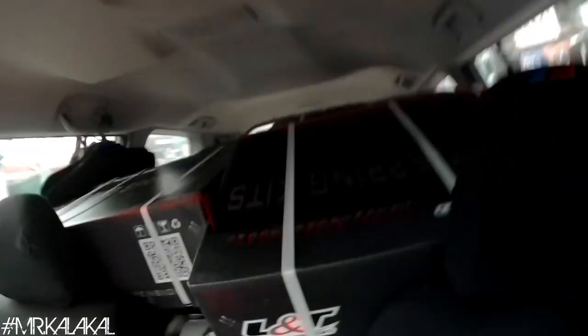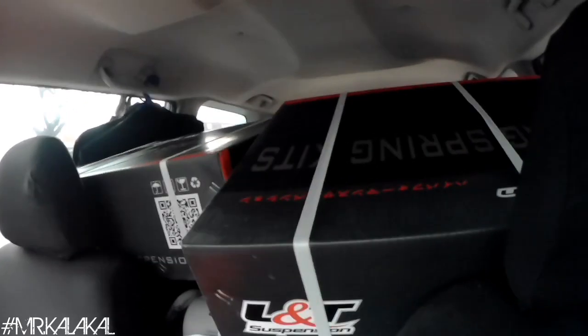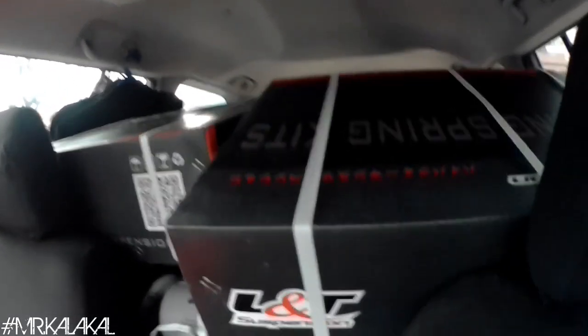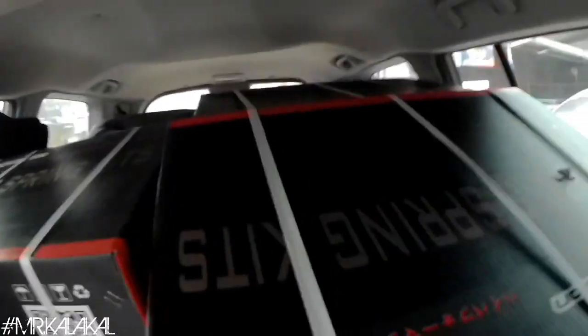Ang dala ko ngayon is mga springs ng different cars — pang Toyota Corolla, pang Altis, pang Honda Jazz, pang Honda Civic FD, and so on and so forth. May maupuan din siya, mamaya papakita ko din yun. Okay, init pa rin — taba muna tayo para mapakita ko sa inyo.